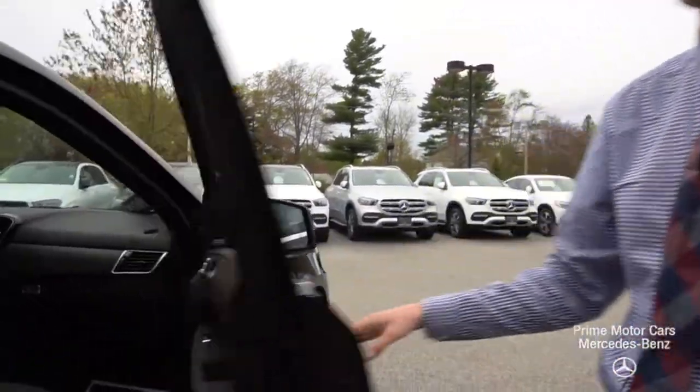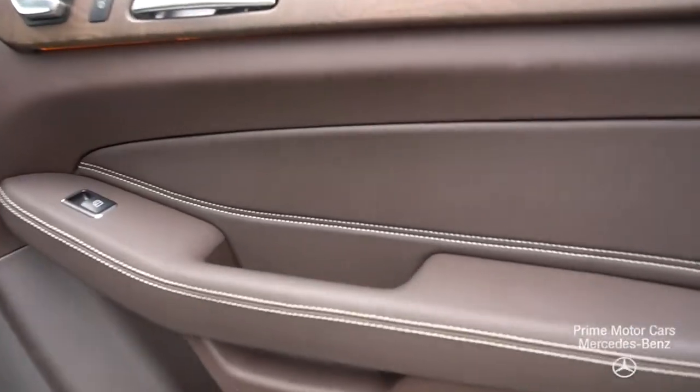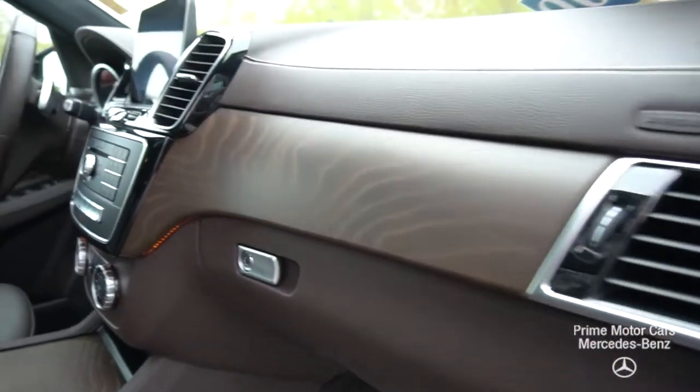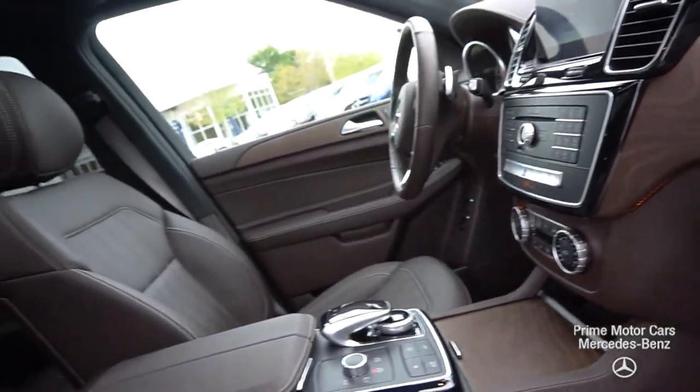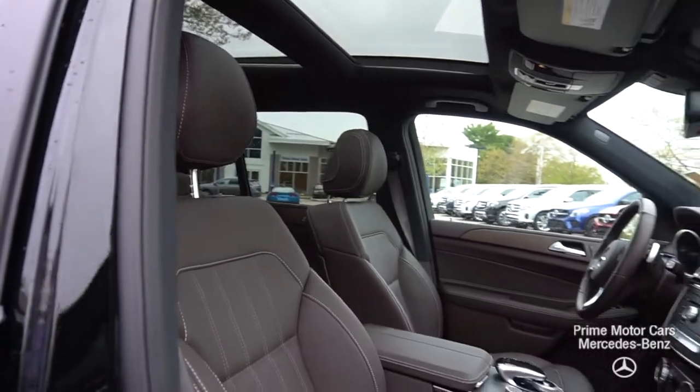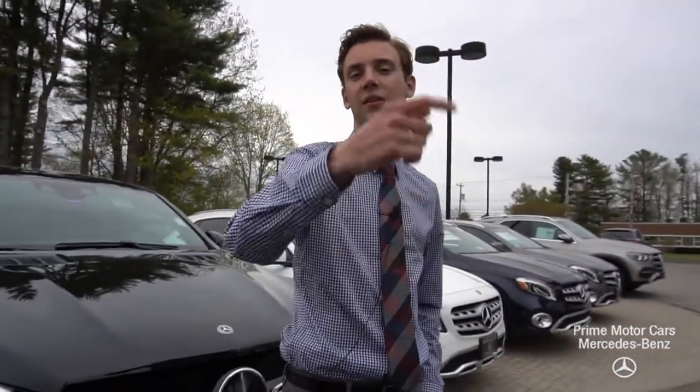As we come along to the driver and passenger seat, we'll see a beautiful espresso brown. We have a nice contrast stitching, a natural grain wood trim on the inside of the vehicle. Gives it a really sporty, modern look to it. A lot of great features, a lot of great technology. Let's hop in and take a closer look.